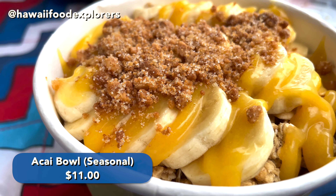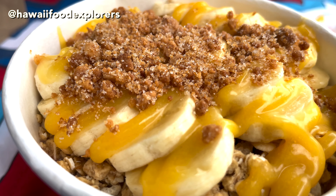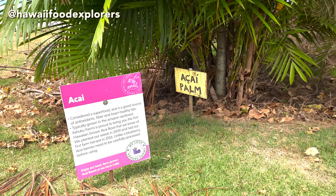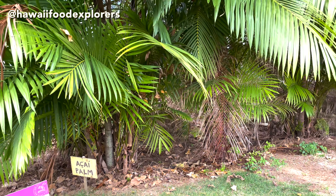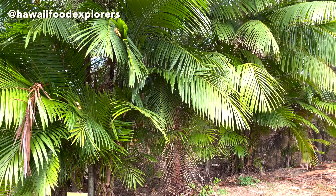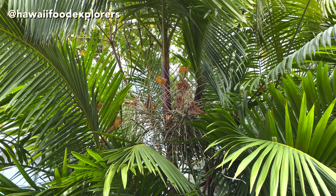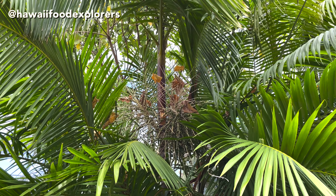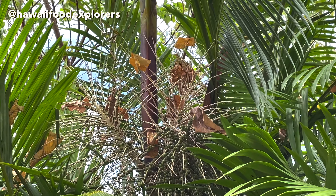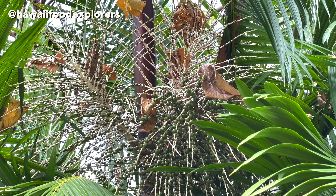Next is their acai bowl. This is a seasonal item, and what makes this one so special is that they actually grow the acai on the farm here. That's a rare find because usually acai is imported. As far as I've heard, I've never heard of acai being grown here — this might be the only farm growing acai here in Hawaii.